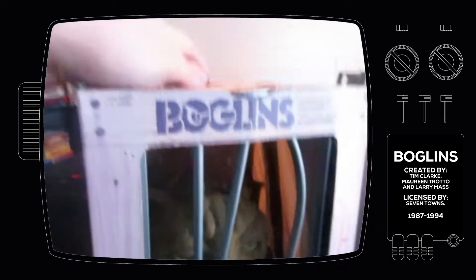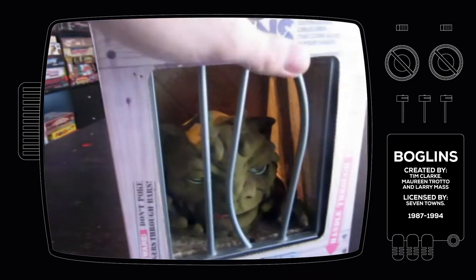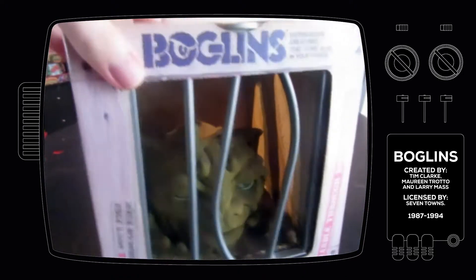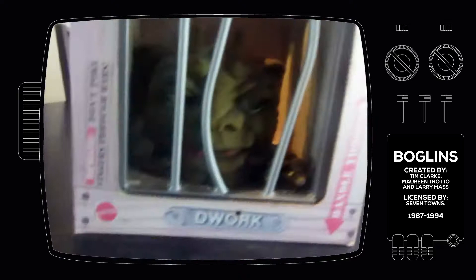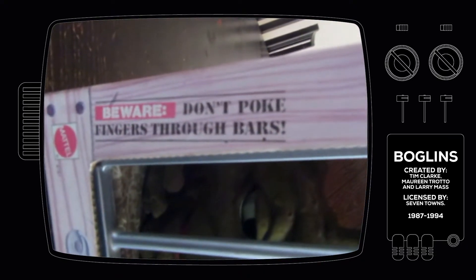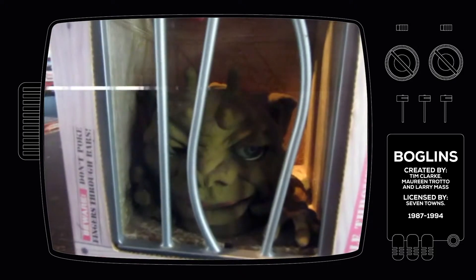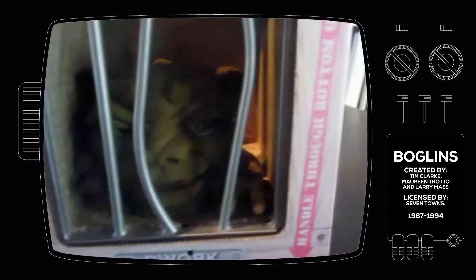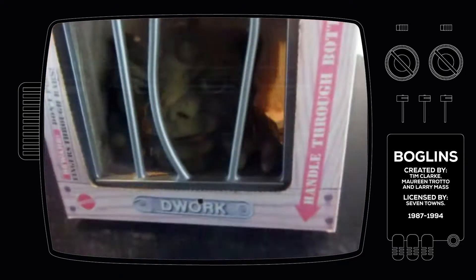As you can see, the box is pretty amazing. It's cardboard and gives this authentic feel of wood, making you think it's actually a crate where these creatures are kept in. The bars, of course plastic that are bent, is a nice little detail. There are warning stickers on it — 'Beware, don't poke fingers through the bars.' Handle through bottom only, there's a little hole in the bottom to animate your puppet.